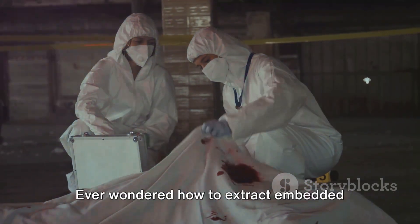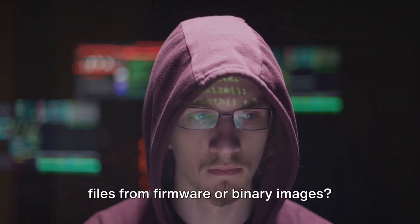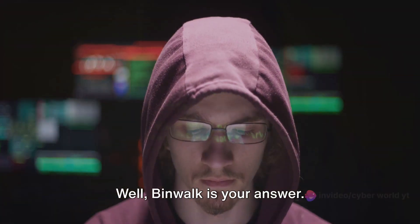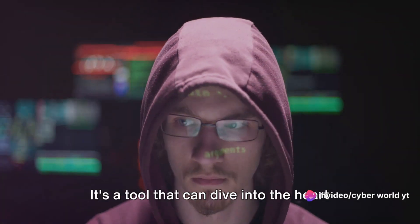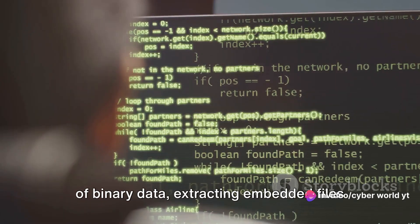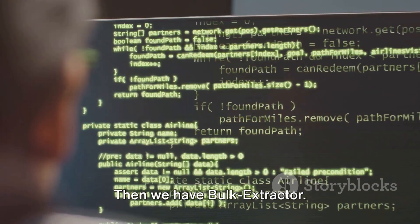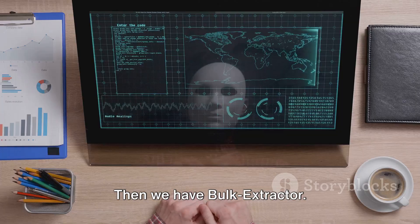Next, there's Binwalk. It's a tool that can dive into the heart of binary data, extracting embedded files and offering insights into their origin and purpose.